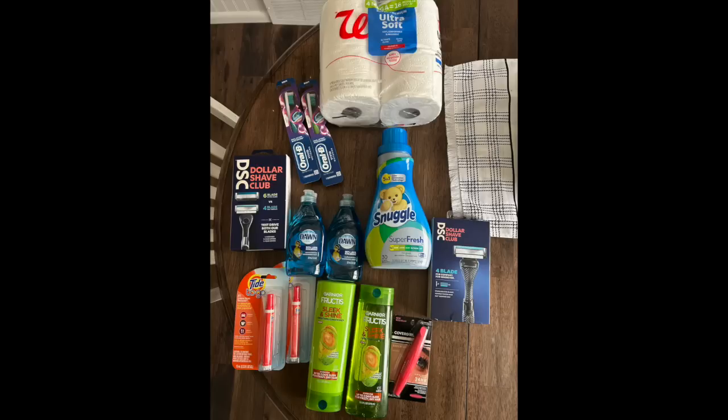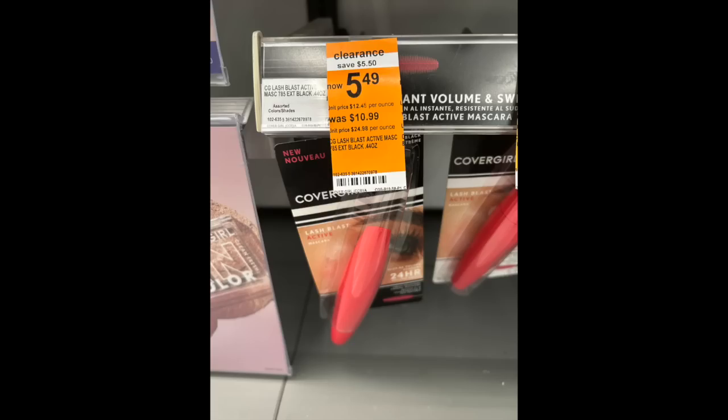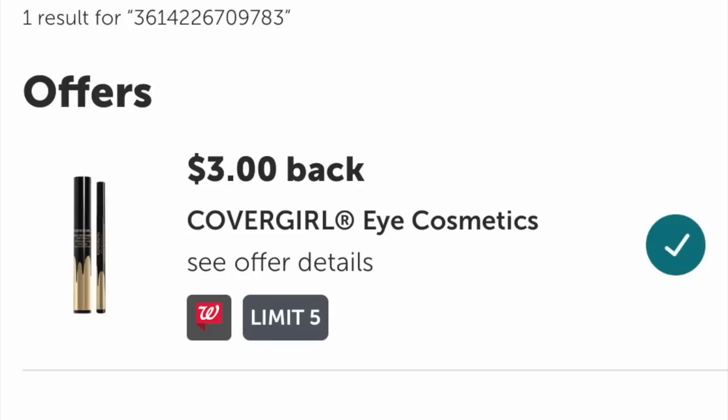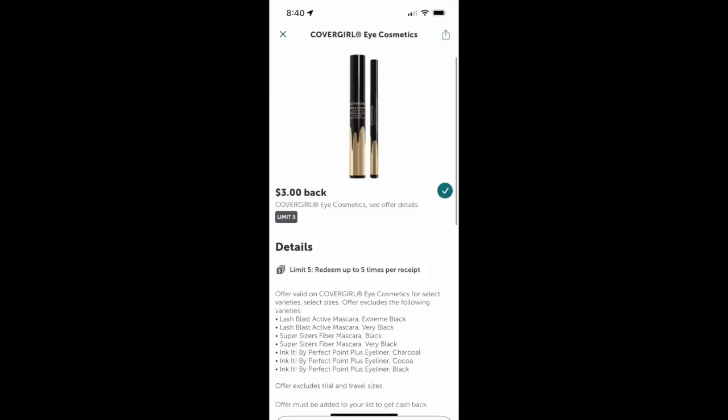Here's the basket: a Walgreens toilet paper, two toothbrushes for $6, two Dollar Shave Club razors for $19.98, a Snuggle, two Dawns, two Tide to Go pens, two Garniers, and a clearance Cover Girl — about $52 total. The Cover Girl is $5.49, we have a $4 digital, so that drops it down to $1.49. Ibotta has $3 back for a Cover Girl eye product, and it doesn't exclude the use of coupons. Here's my Ibotta screen — it excludes trial and travel size, but that's it. You can use a coupon with it and still get your $3 back.